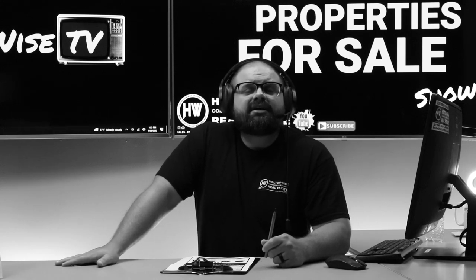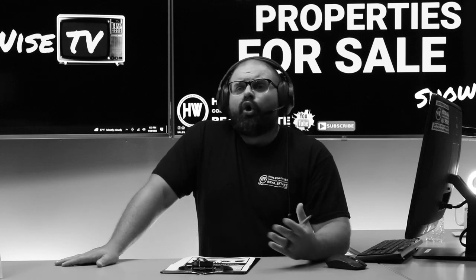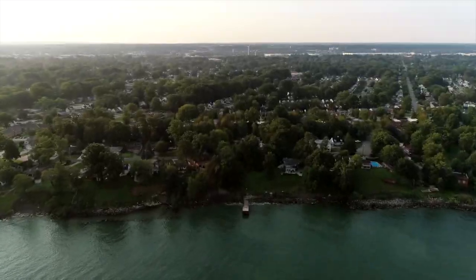The deal just makes too much sense to pick up, folks. Completely turnkey, ready to rock and roll. Holton Weiss is already managing it. It will be a completely seamless transition for you. Welcome to the Investment Properties for Sales Show, folks.